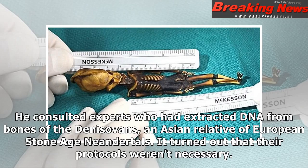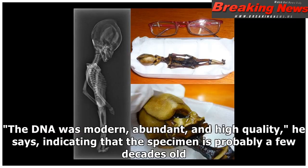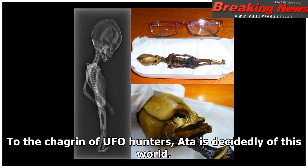He consulted experts who had extracted DNA from bones of the Denisovan, an Asian relative of European Stone Age Neanderthals. It turned out that their protocols weren't necessary. The DNA was modern, abundant, and high quality, indicating that the specimen is probably a few decades old. To the chagrin of UFO hunters, Ata is decidedly of this world.